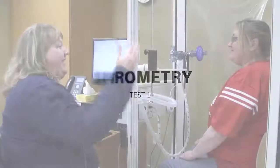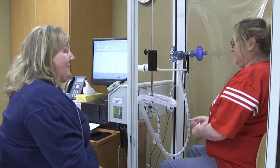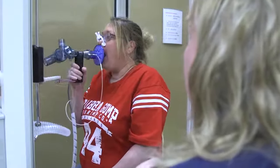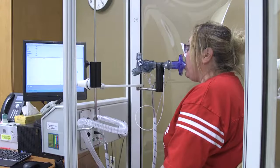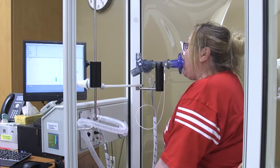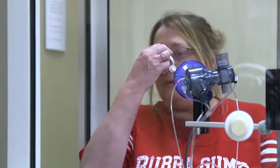Spirometry is the measurement of the amount of air you can move during a single deep breath and the speed at which you can exhale the air. You will start with your nose clips on and your mouth around the mouthpiece, take a few normal breaths, then take a big deep breath. Once that deep breath is in, you will immediately blast your air out all the way until you are instructed to take a deep breath back in. This test may be repeated three or more times to ensure your best efforts are recorded.